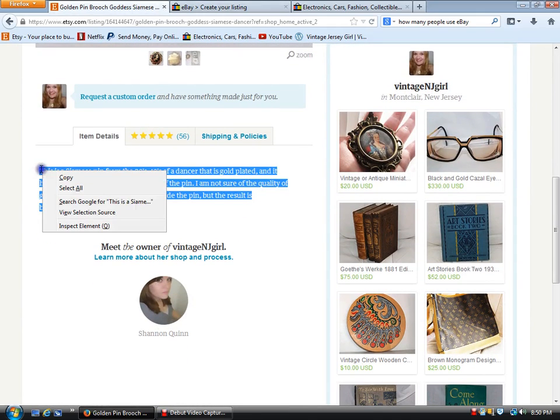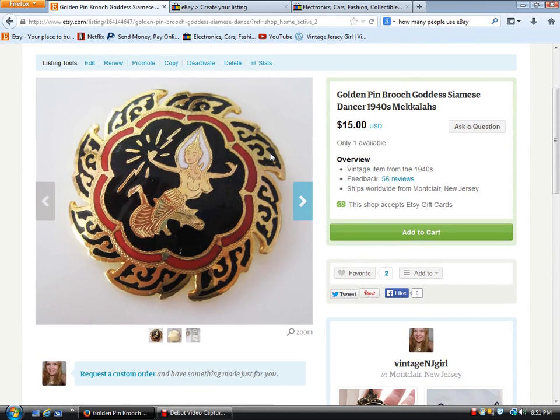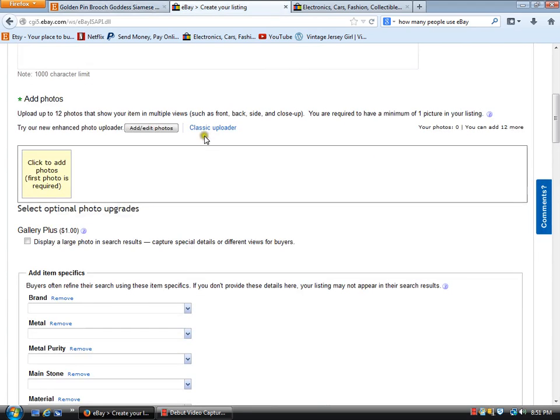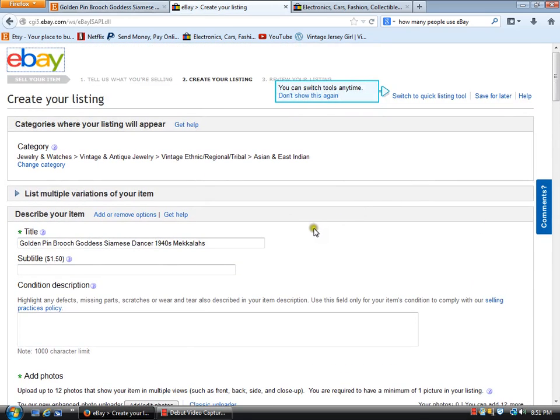I've also had things on eBay for a long time and it really took until I put them on Etsy to find the right person, because the audiences are not always the same. Someone might really prefer Etsy over eBay entirely. So it's good to do both because you're hitting different audiences.